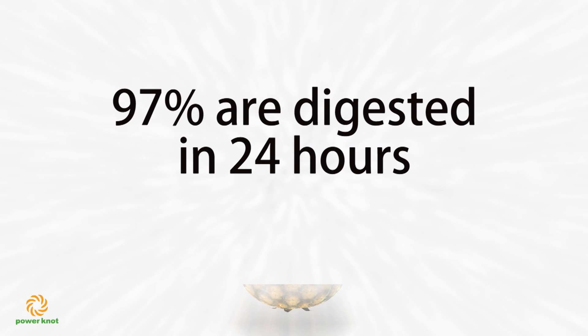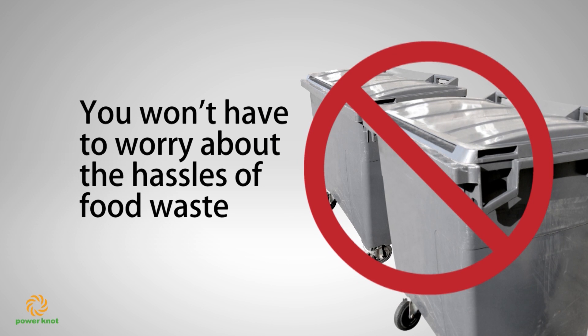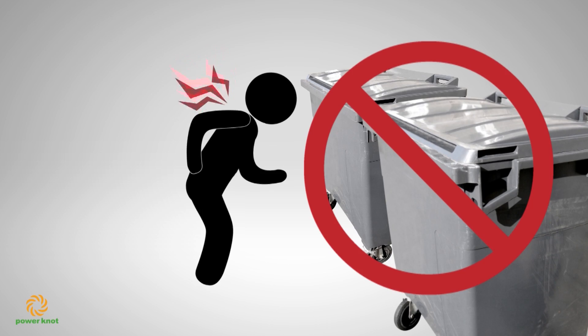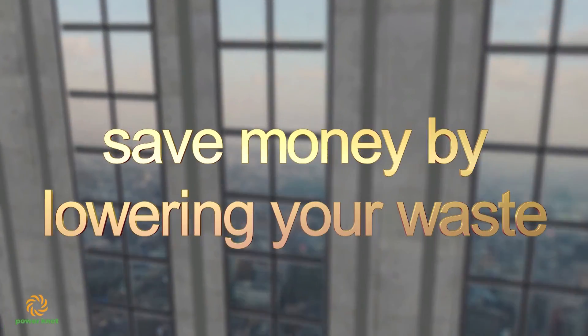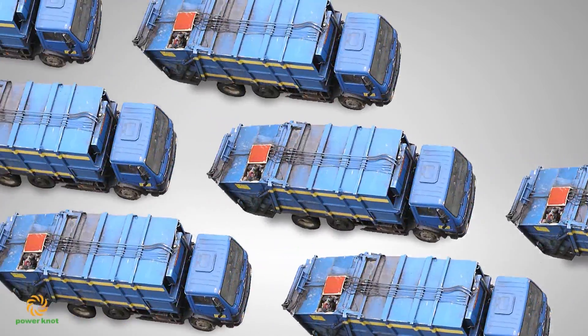Once you install the LFC, you no longer need buckets to hold waste food before taking them out to the trash. You avoid the labor required and the potential for injury. You no longer throw the waste food in the garbage where it starts to rot and smell. Your garbage containers are cleaner and stop attracting flies and rodents. You reduce the number and frequency of trash pickups, thereby reducing costs.